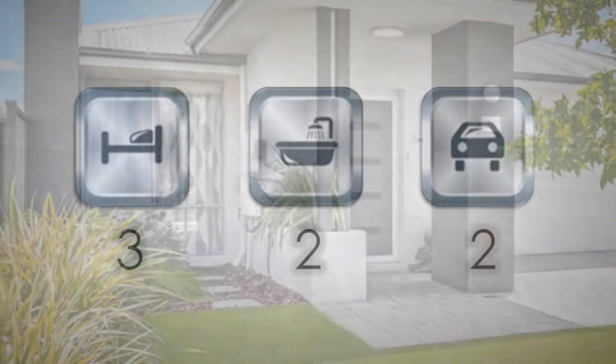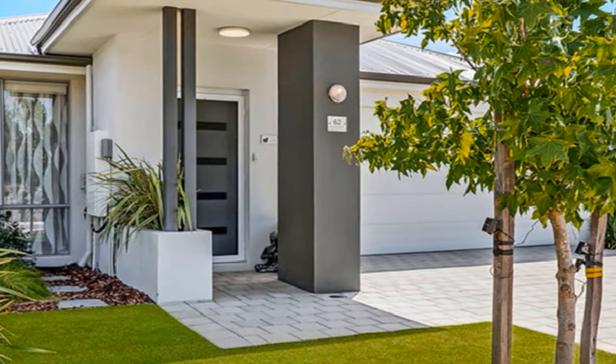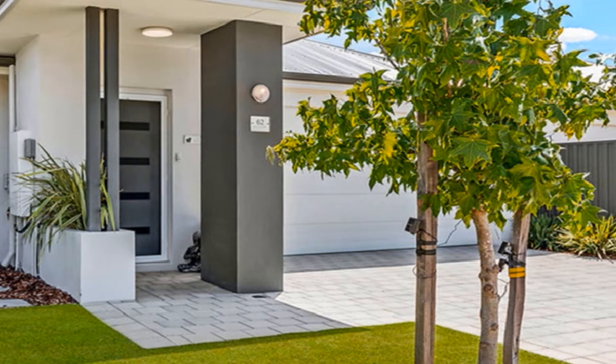Ideal for lock-up and leave downsizing, this superbly presented home is positioned opposite picturesque parkland with waterway.